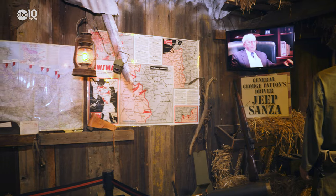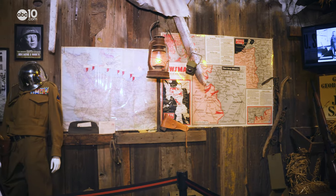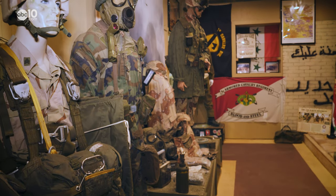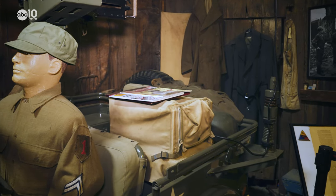Much of the museum is donated or on loan by locals who insist on sharing their collections with students and young people who haven't experienced war yet. He wants to make sure that we educate our young on the cost of freedom — the sacrifices made by our men and women of the military, and why we're free.